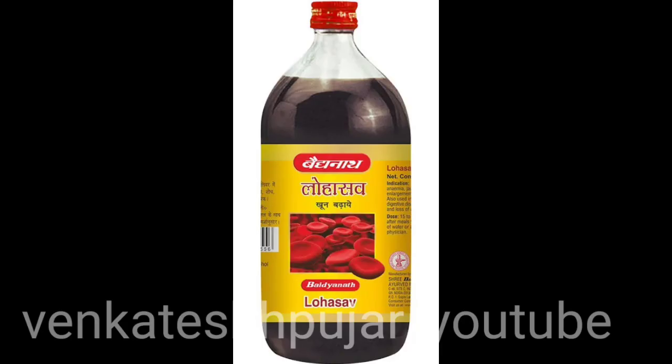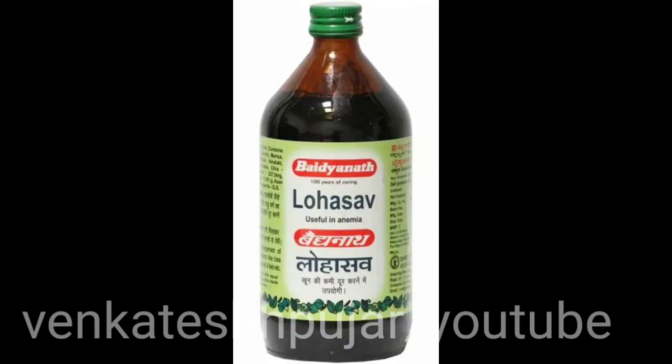Regarding the price, this tonic costs around 88 rupees for 200 ml. The brand I have right now is Dood Papeshwar, but you can purchase any brand of Lohasavam as it is a classical medicine available in almost all brands — the price may vary accordingly. You can get it at nearby Ayurvedic medical stores or online through Amazon, Flipkart, 1mg, Ayur Central, etc.